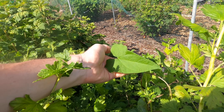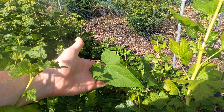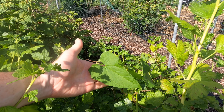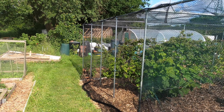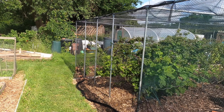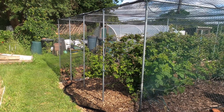One thing I need to keep a constant eye on with the fruit bushes here is this bindweed that is growing. What I try to do is catch it as early as I can, but I've missed this one — I'm now going to go down to see where it's coming from and rip it up.